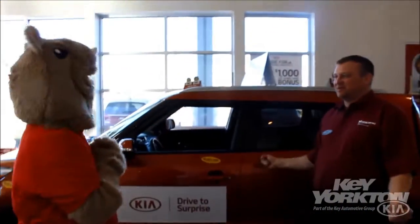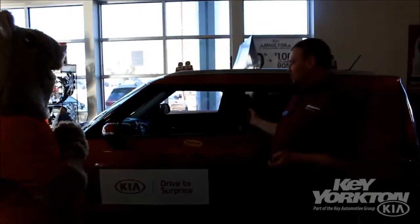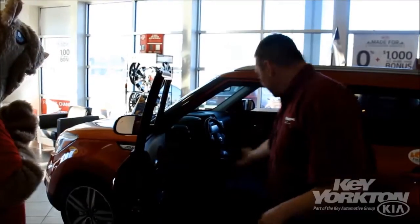Fantastic! Are you here to see the new Kia Soul? We're going to show you this what we call wild orange Kia Soul. It's kind of a special edition EX type they call it, and it has got some fantastic features. I absolutely love it. Why don't you have a seat inside there?